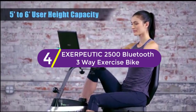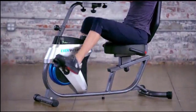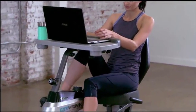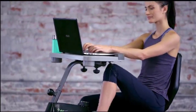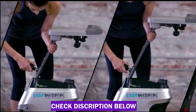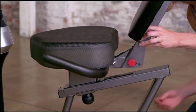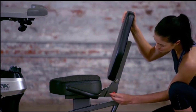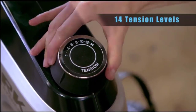At number 4: Exerpeutic 2500 Bluetooth 3-Way Exercise Bike. Get work done and stay healthy with the Exerpeutic 2500 ExerWork Bluetooth Smart Cloud Fitness Desk Recumbent Bike with Free App. The Exerpeutic 2500 features 14 levels of magnetic resistance, a large adjustable desktop, and an airsoft seat that will be comfortable through all your workouts. With the free My Cloud Fitness app you have the ability to set workout goals, track your workouts, and more. Burn calories and get closer to your fitness goals while you work, read, or enjoy a movie.